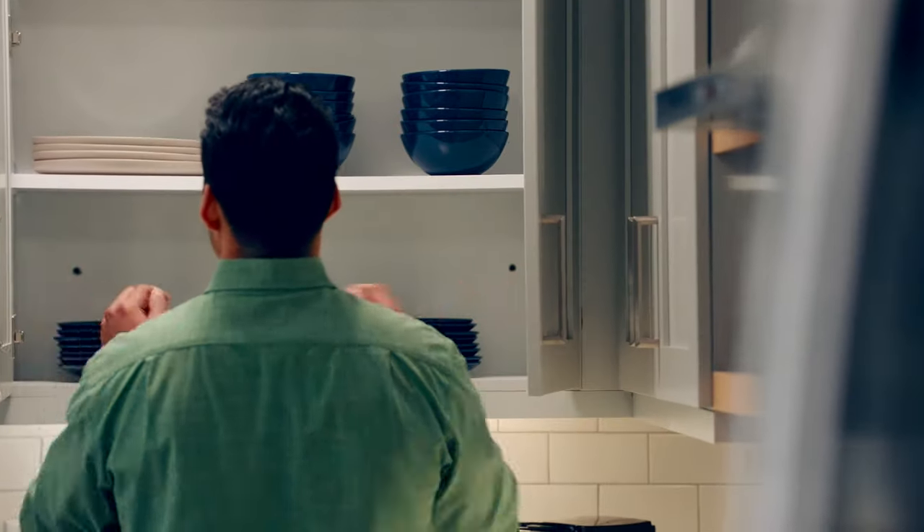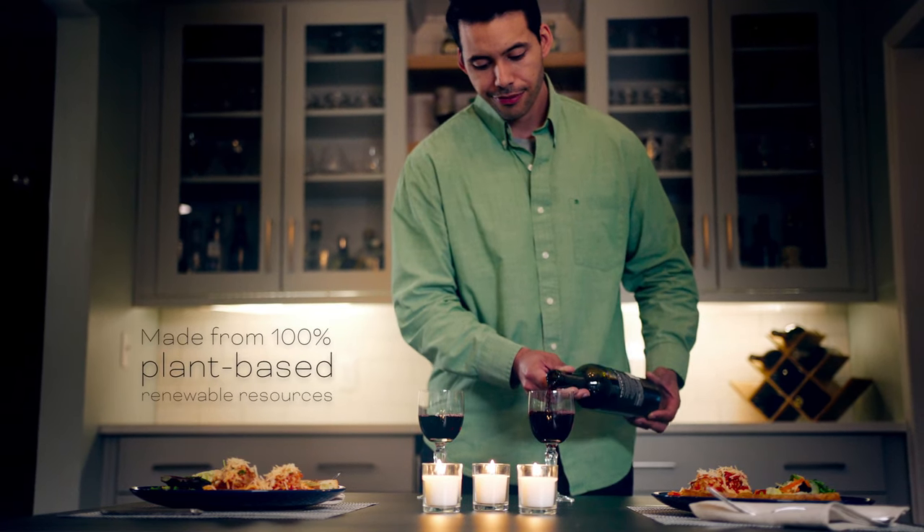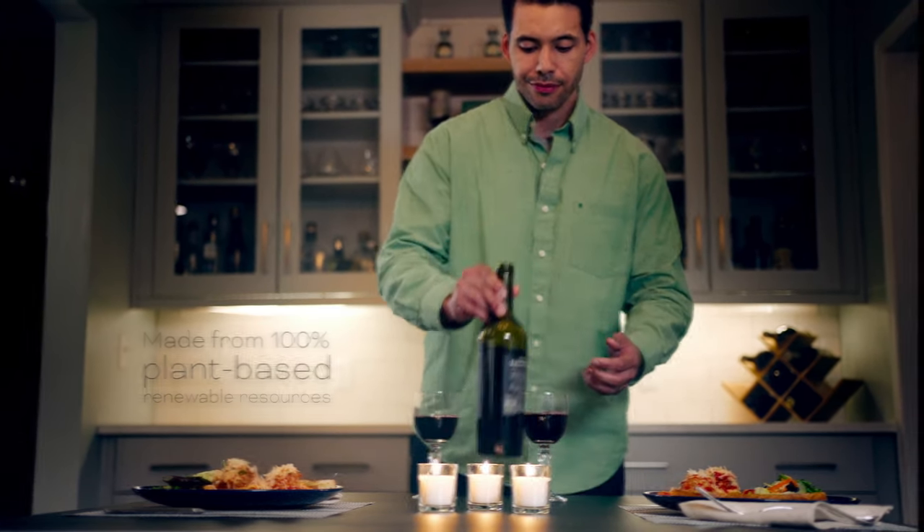He'll definitely get extra points when she finds out these eco-forward containers are made from 100% plant-based renewable resources. We're committed to designing products for everyone and every event.